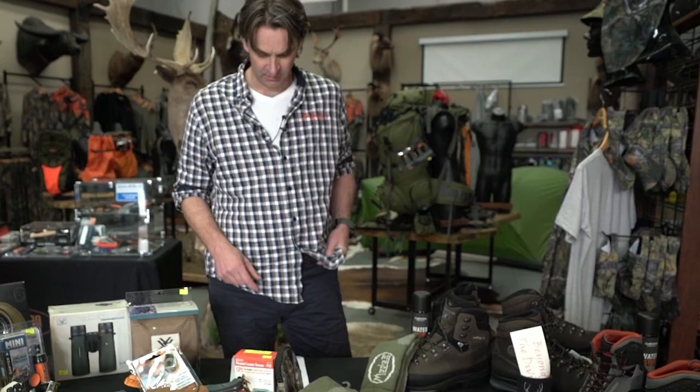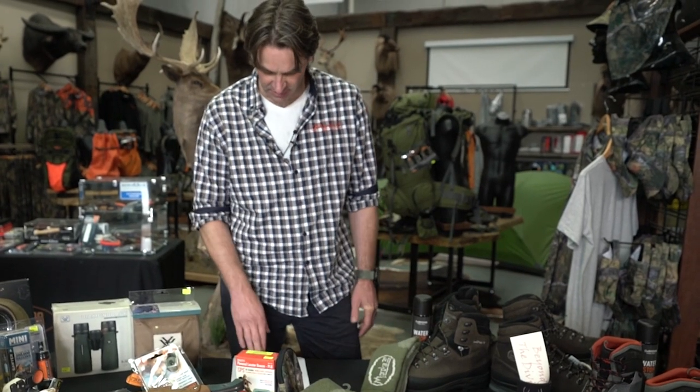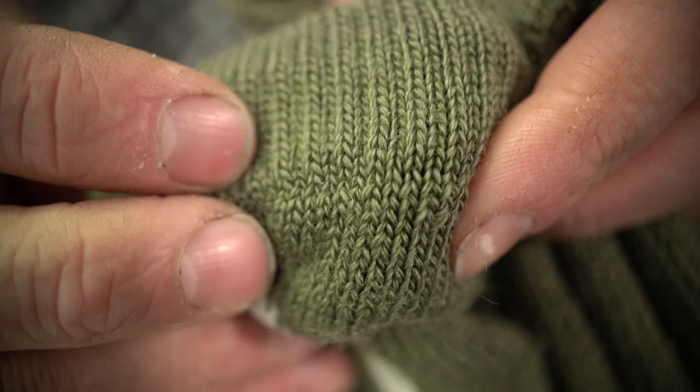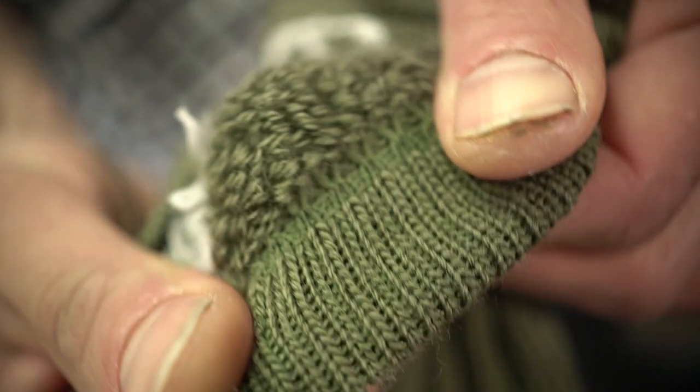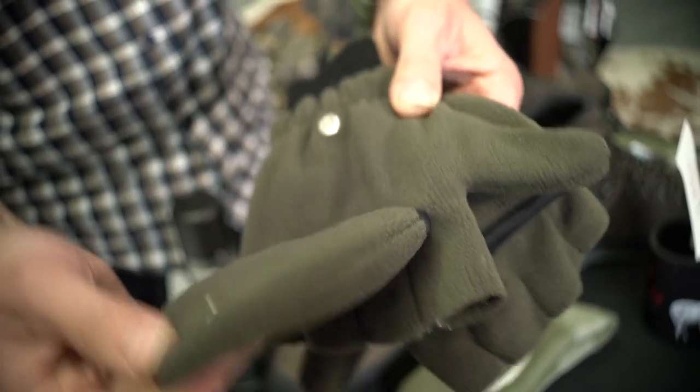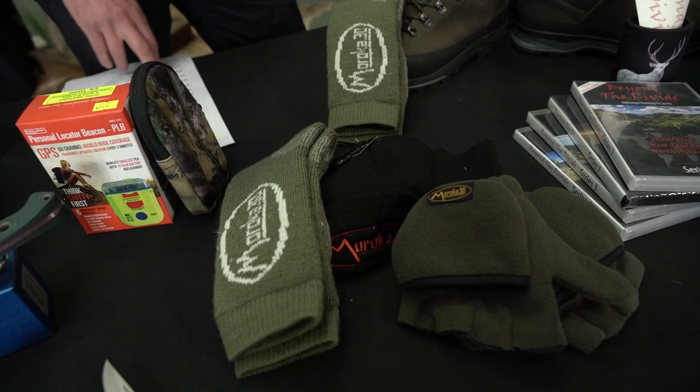The cold weather is still going to be hanging around for a bit, and to beat that we've put together this bundle: a Maroka 30 beanie, our Aussie-made merino socks, and our foldback mitts. Those three are coming in at $54.99. That's an awesome deal.